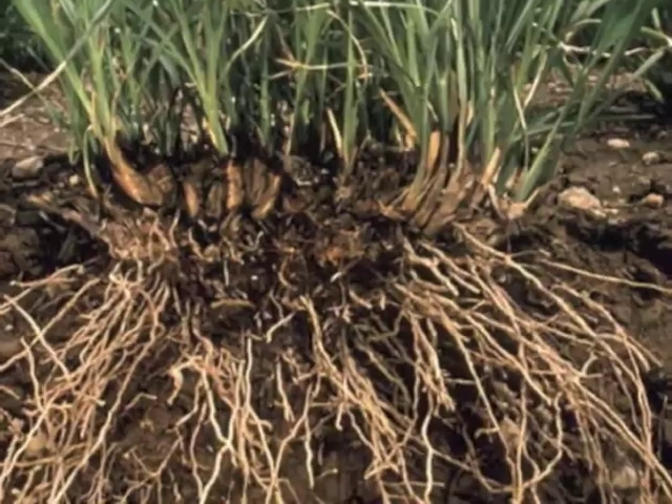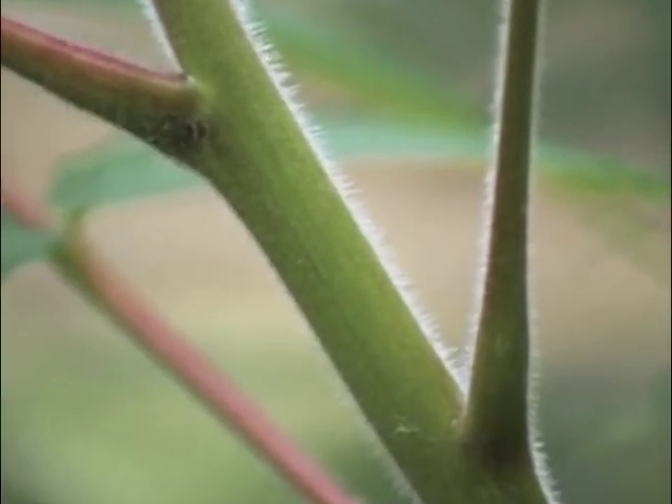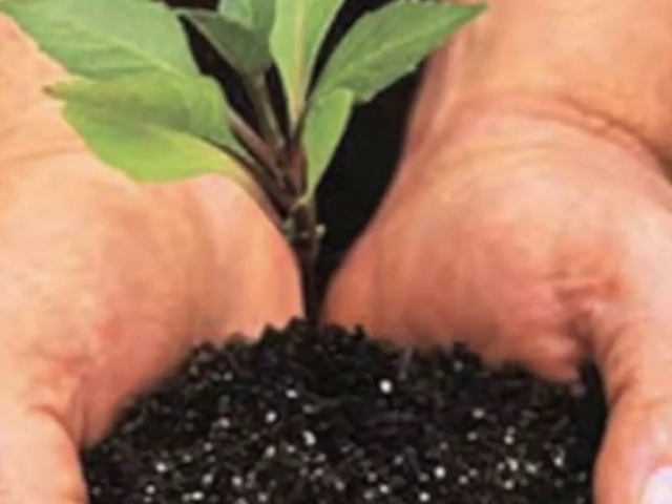Here they are. It is the stem's job to hold the plant up tall and move materials up and down the plant. Stems can be many different sizes — they can be fat like this big tree trunk or skinny like this tiny new plant.